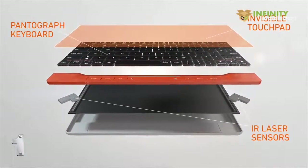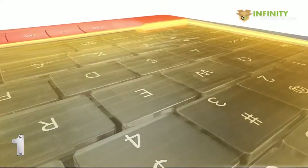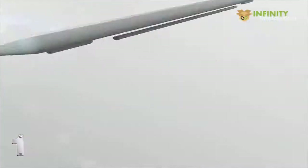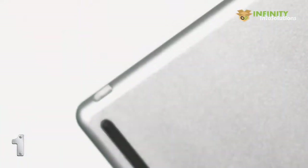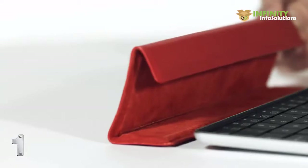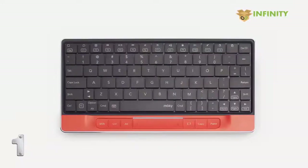Moki provides you with the best typing experience via a slim pantograph keyboard. Thin and safe laser sensors generate a large optical touchpad at the exact moment you want to use it. Bluetooth low energy technology assures an extended battery life. The gorgeous aluminum body makes Moki more slim and durable. The cover of Moki not only protects the keyboard from damage but also turns into a portable device stand. Moki never compromises its style for great performance. Please support Moki — it is simple and awesome, just like you.